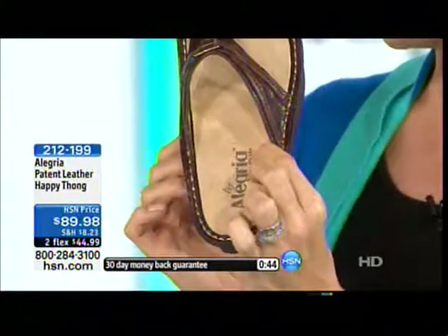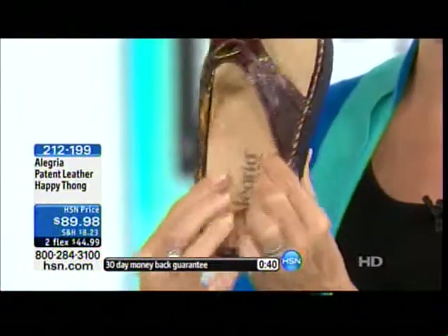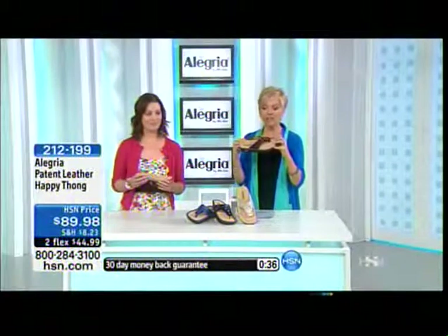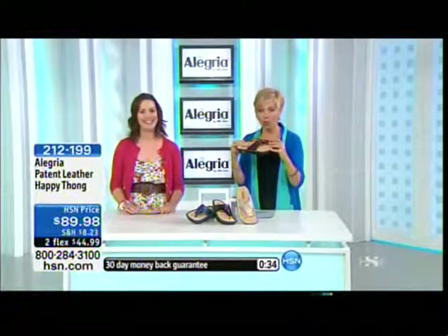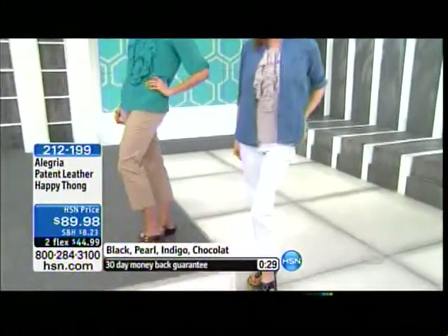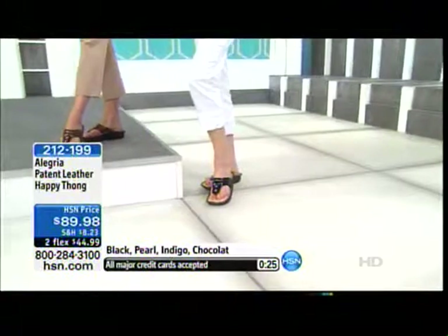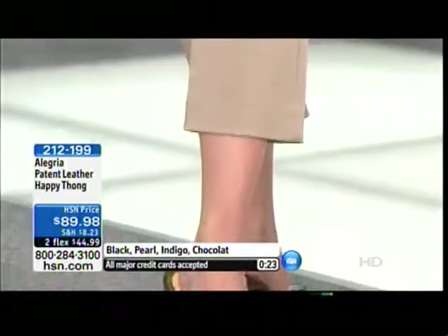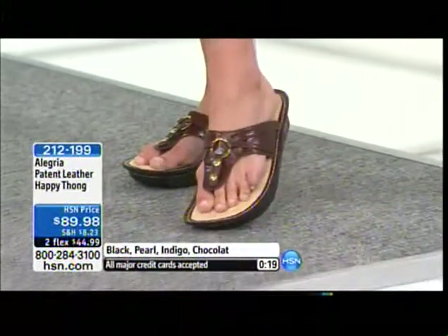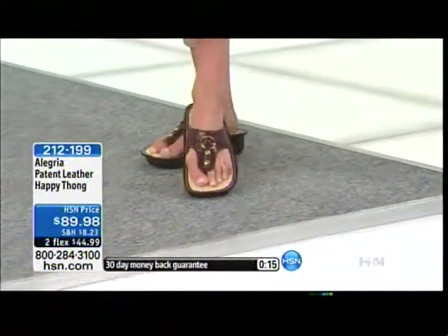Because I have a high arch, I'm really challenged with finding a shoe that gives me enough support — especially a sandal. I feel such support in this shoe I'm wearing right now. No matter what it is — cropped pants, capris, sundresses, shorts, skirts — there really is an Alegría style for every outfit and every mood.